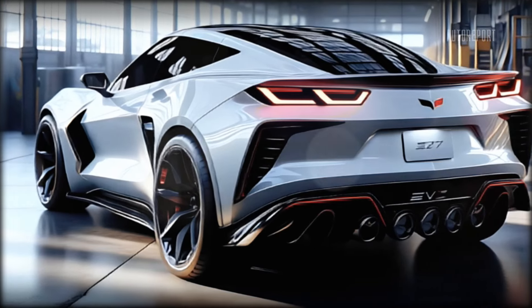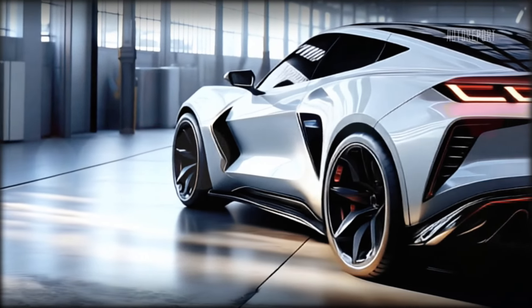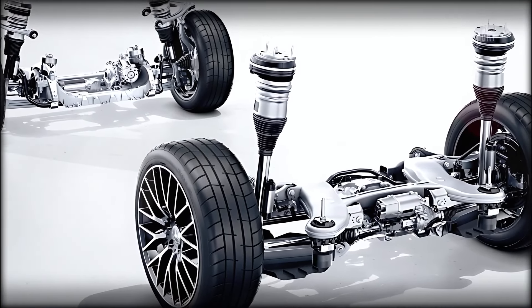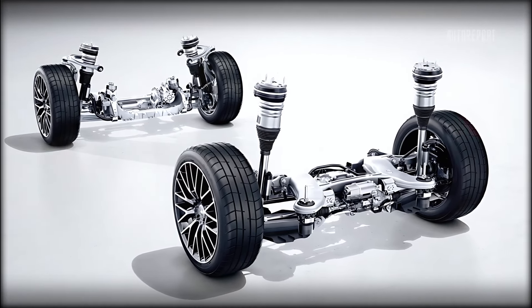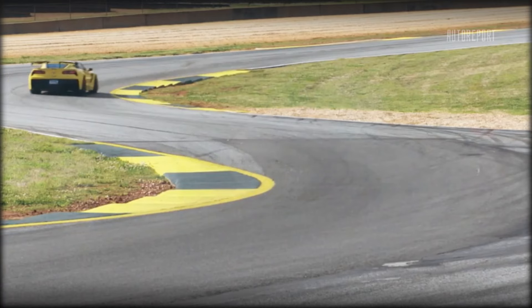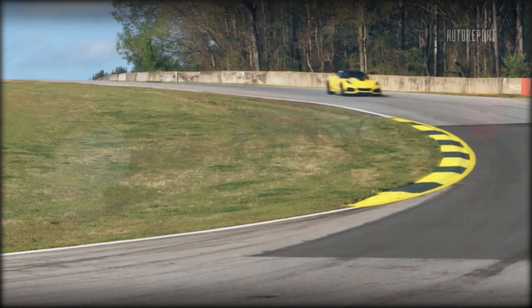On the road, the Corvette SUV handles like a dream. The adaptive suspension system provides a smooth ride in comfort mode, while sport mode tightens things up for a more exhilarating drive. The precise steering, responsive brakes, and advanced driver assistance features make it a joy to drive, whether you're cruising on the highway or tackling winding roads.